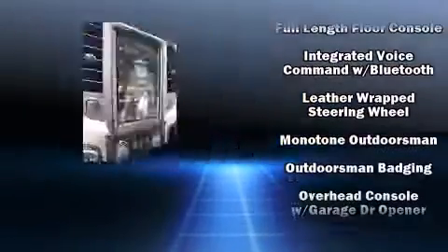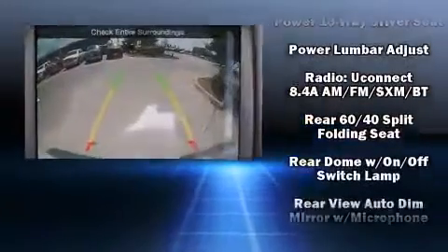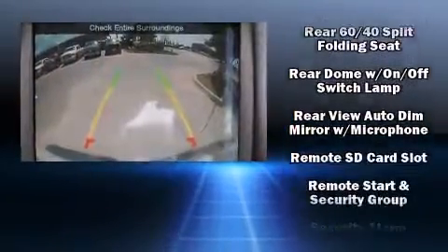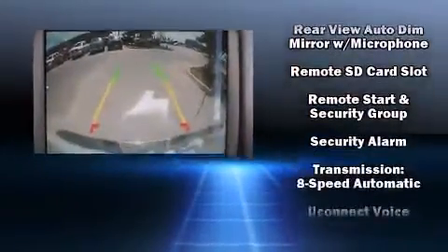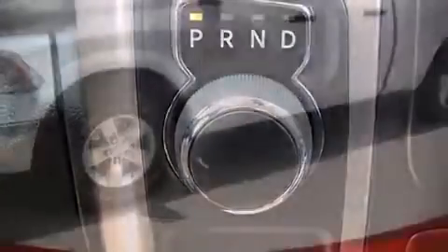Additional safety features include brake assist, ignition disabling, an emergency communication system, and four-wheel disc brakes with ABS. Electronic stability control ensures solid grip atop the road surface no matter how challenging the driving conditions.